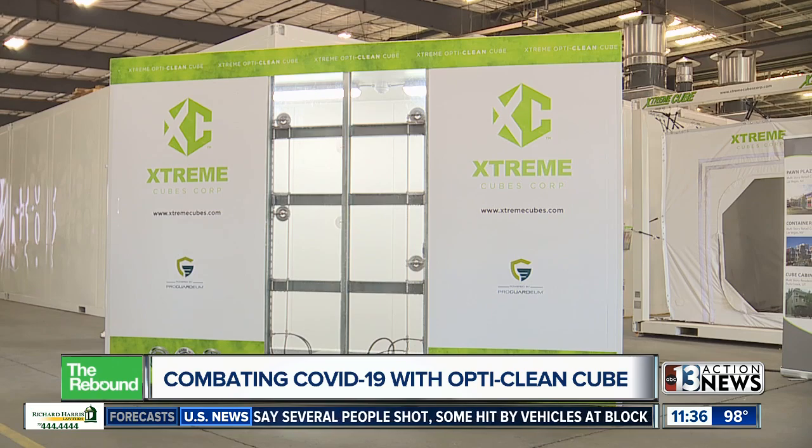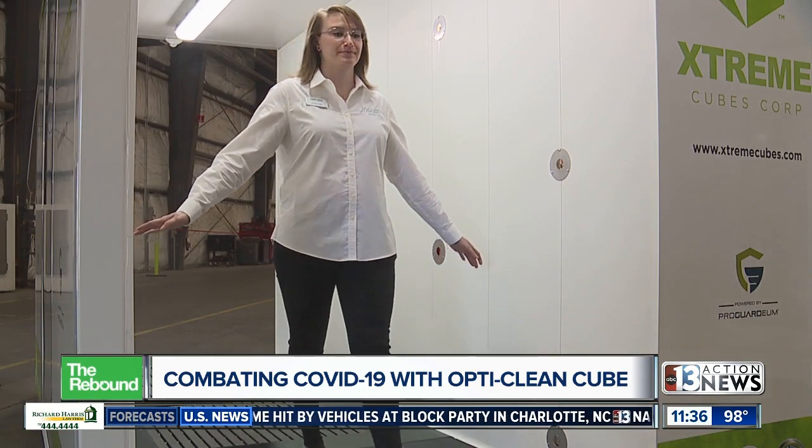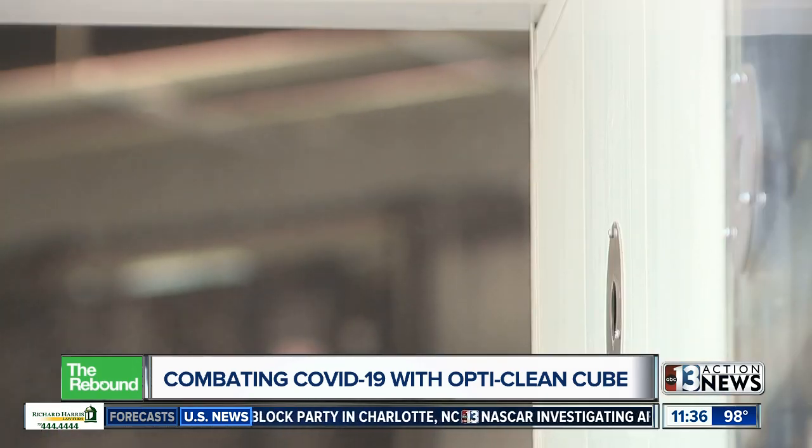This is the Xtreme OptiClean Cube. This walk-through station sprays a solution developers say disinfects all hard and soft surfaces. It kills all known viruses and bacteria, including COVID-19.